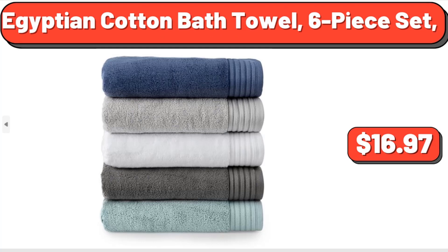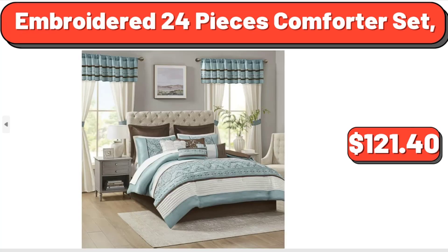Egyptian Cotton Bath Towel, 6-Piece Set, $16.97. Embroidered 24 Pieces Comforter Set, $121.40.